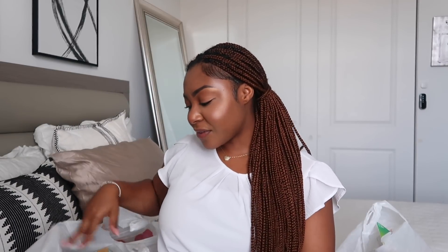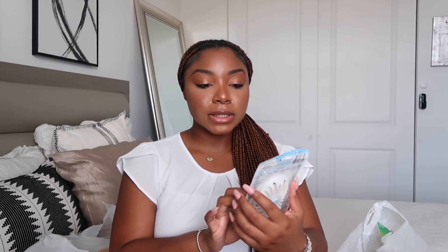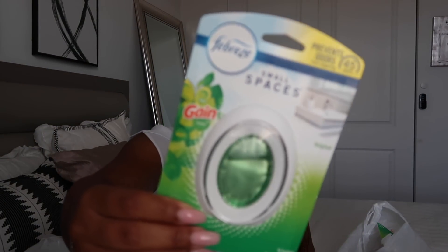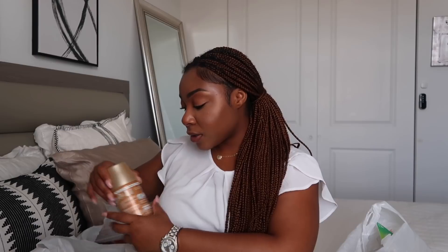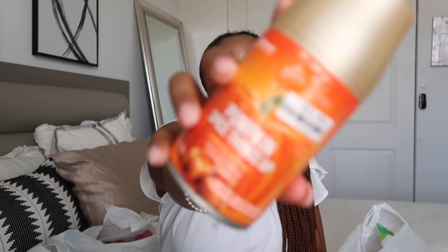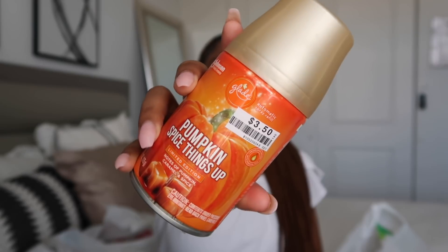Going into a bit of a speed round! I picked up the Febreze Small Spaces in the Gain scent — it smells so good, you can put it in your house or classroom. And I've been getting ready for fall with some Glade items. I got the Pumpkin Spice Things Up from Big Lots — $3.50, limited edition, notes of pumpkin, caramel, and spice — and also the Toasty Pumpkin Spice at $3.80.